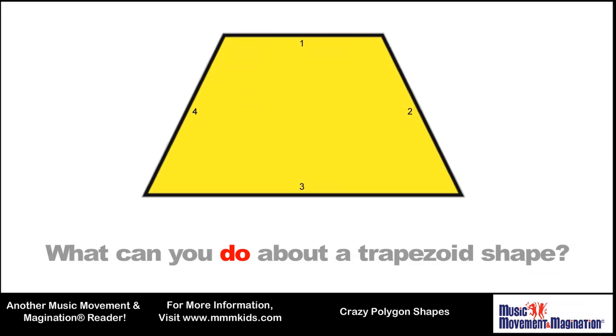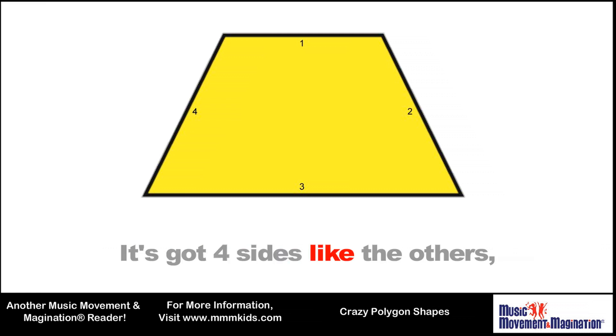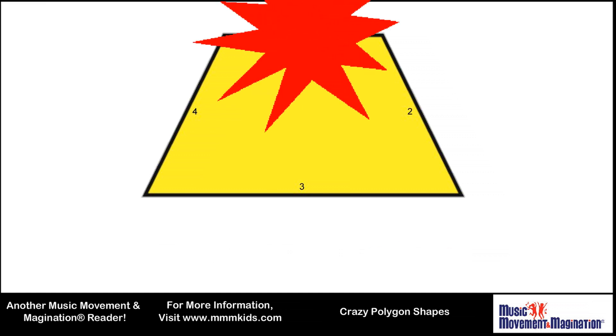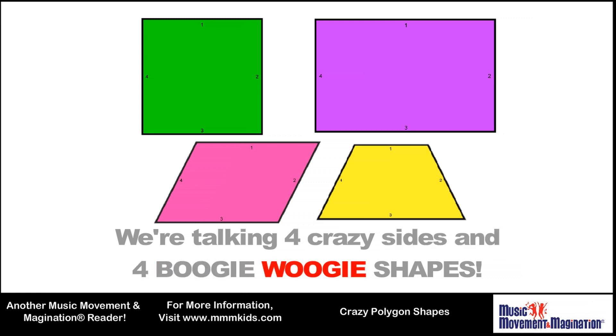What can you do about a trapezoid shape? Will you figure it out or will you throw it away? It's got four sides like the others, but it looks like a volcano. We're talking four crazy sides and four boogie-woogie-woogie shapes.